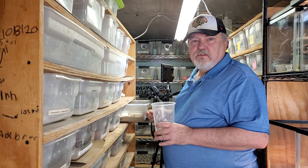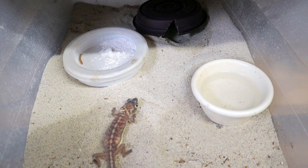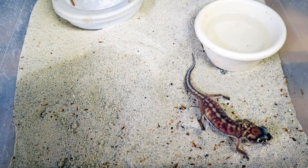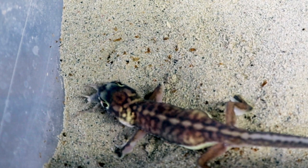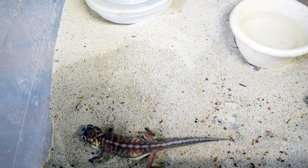Let's go ahead and take a look at the rangei female. This rangei female is a lot less shy than the male. Same exact setup: sand, a mealworm cup, a water dish, and two hides — one with the sand moistened underneath.